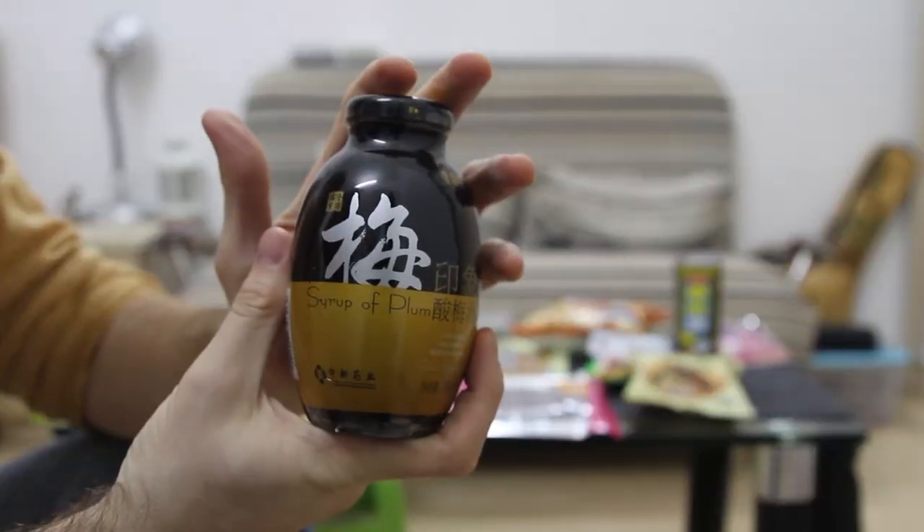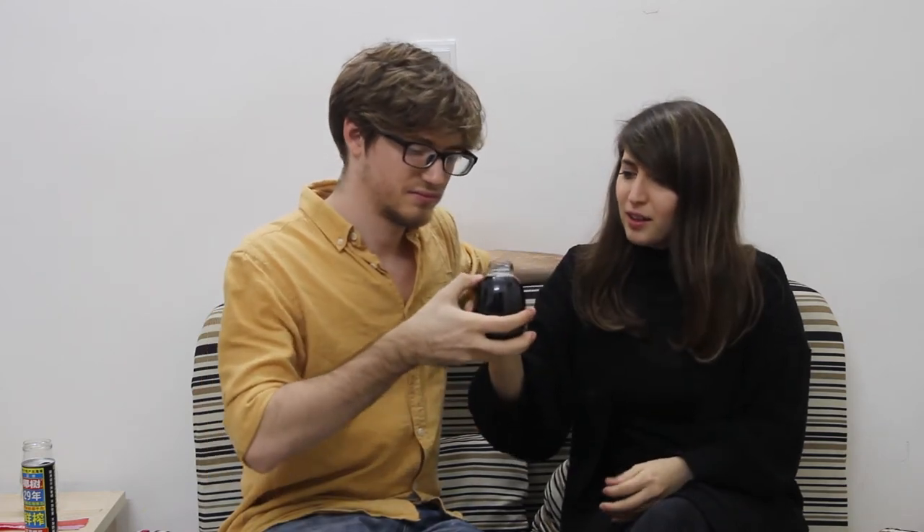It's called Syrup of Plum — it's a drink. I picked this one because it was just an interesting looking drink in the aisle. Oh my god, it doesn't feel like something you should drink. It feels like it's for chemistry. It tastes like cough syrup to me. The consistency is a little strange — it's sort of thick, syrup-like. A three or a four. I'll say three and a half out of ten. Two. Ouch.